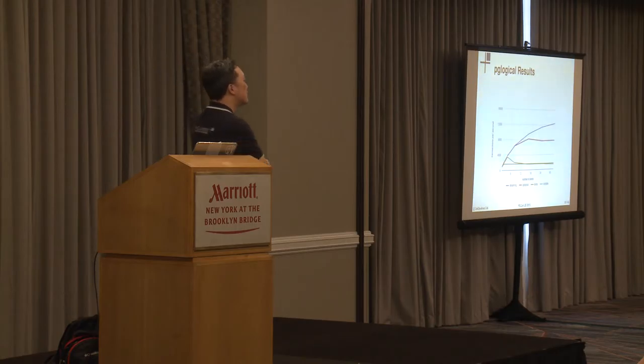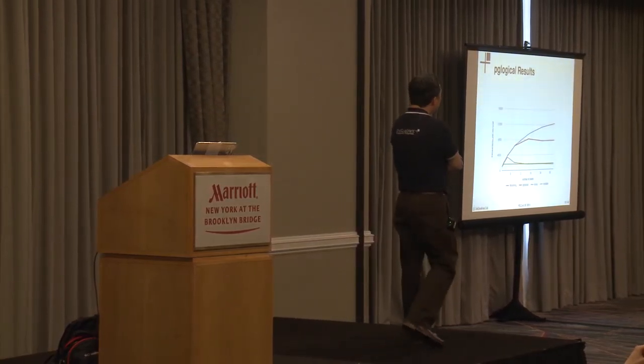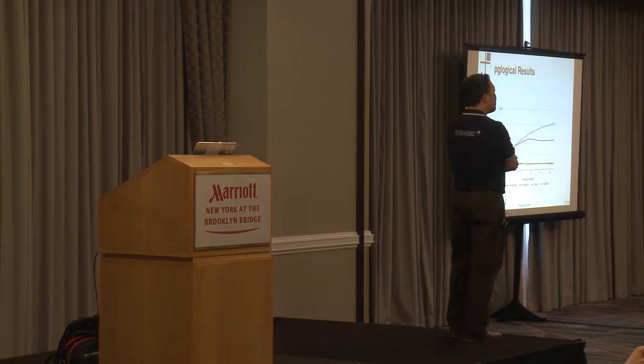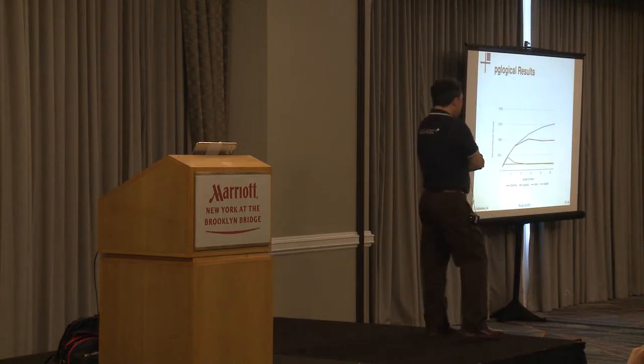A question was raised about what the limiter was on PG Logical - why it flattened out. I don't have a definitive answer, but I think it's fair to say that the overhead of logical decoding used underneath PG Logical is very likely the cause. I was always under the impression it's part of the streaming process where data is decoded before being sent.